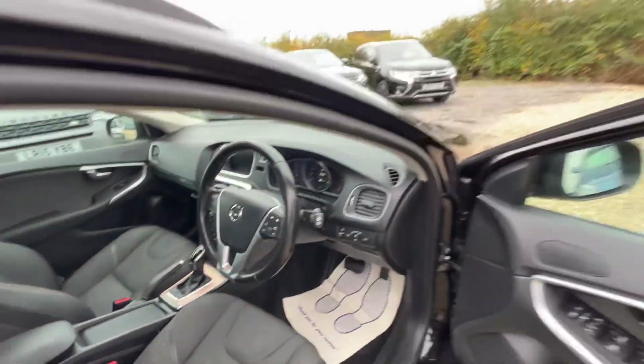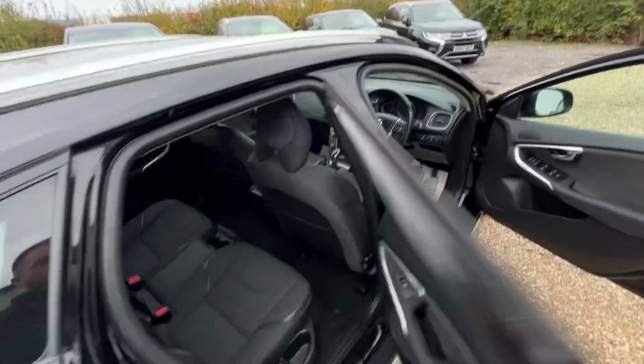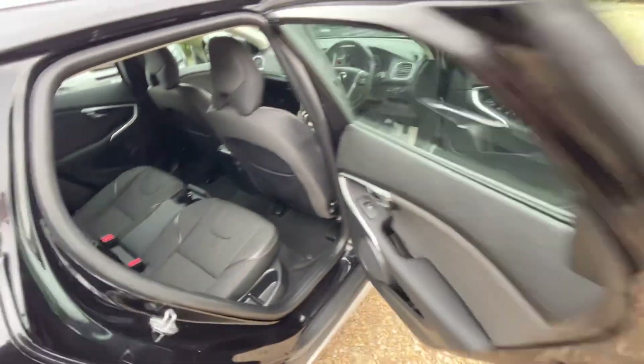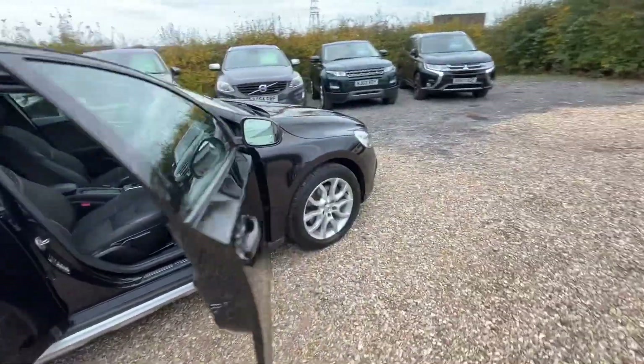A really clean, tidy example — same for the back. And this one's ULEZ and CAS compliant too.